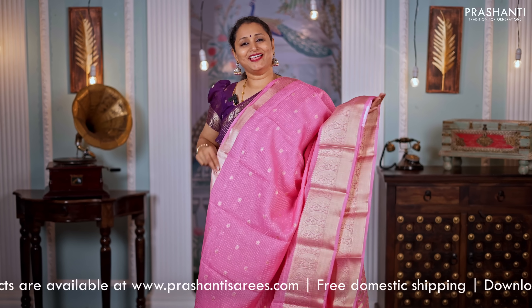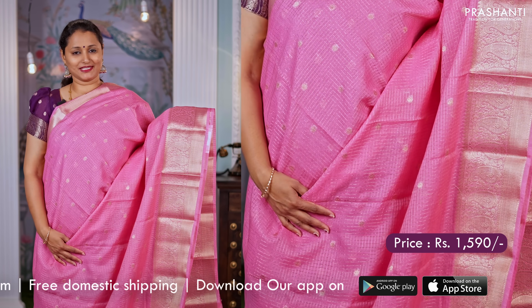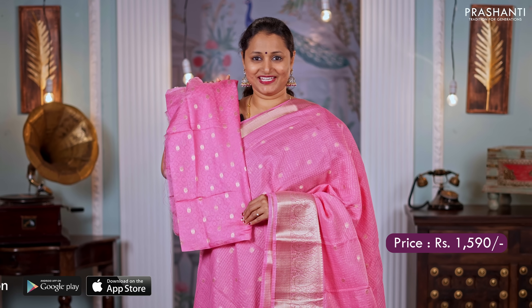Baby pink — another pretty colour with short and long zari checked pattern with buttas in the body. A simple pallu and a matching blouse. Priced at $1,590.